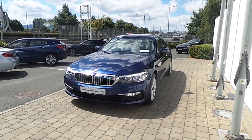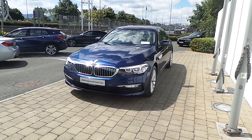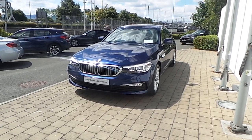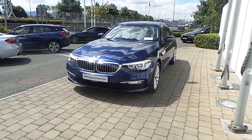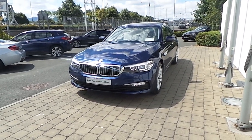Welcome to Frank Keane's BMW here in Naas Road in Dublin. My name is Alex and I'm a Product Genius here. Today we're going to be taking a look at one of our approved used cars, which offers you a minimum 24-month warranty and roadside assistance. The model we're looking at today is a 182-registered 520D SE saloon.